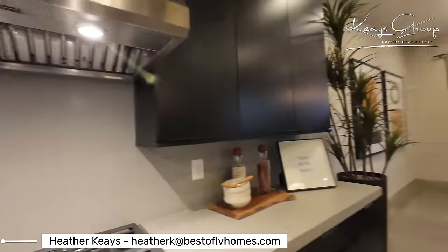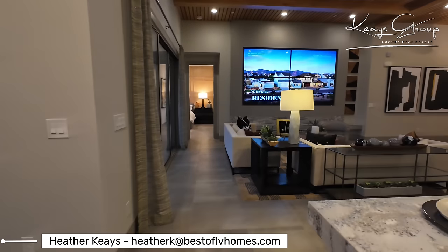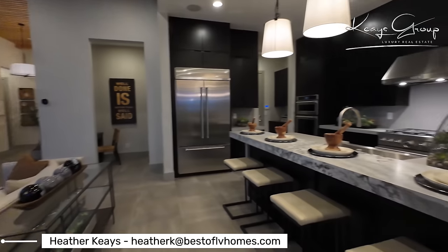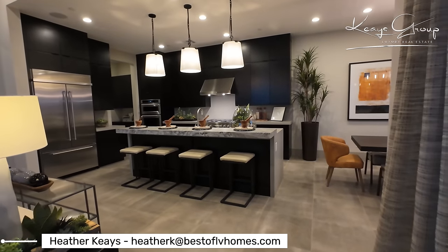KitchenAid range hood. And then you have the dining area. Get a good look at this kitchen — beautiful pendant lights, and I love the scale of those, nice and large. Those would be extra as well.